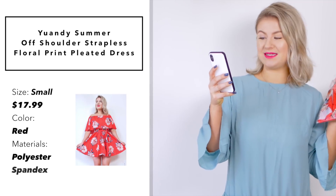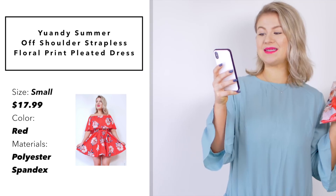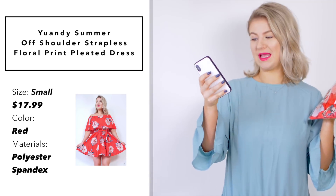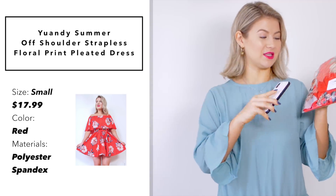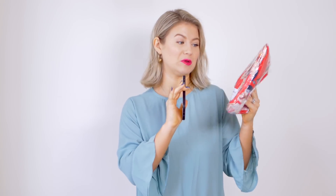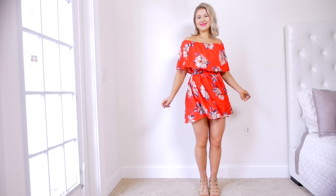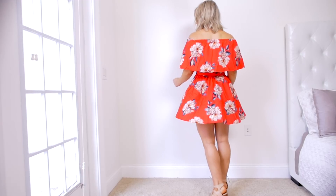This next dress looks really pretty. This is by the brand YouAndy — Summer Off Shoulder Strapless Floral Print Pleated Dress. I got it in a size small and I paid $17.99. It's in the color red and the materials are polyester and spandex. This is actually really cute, but it does smell really bad.